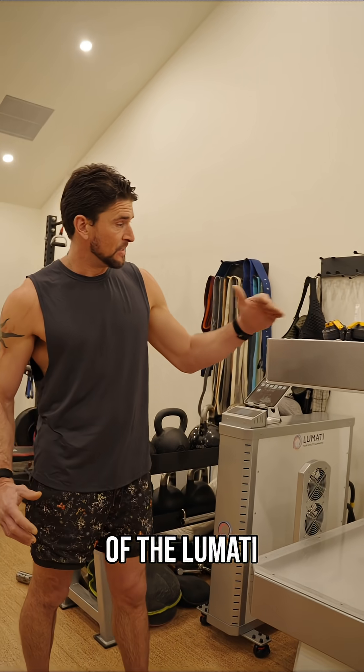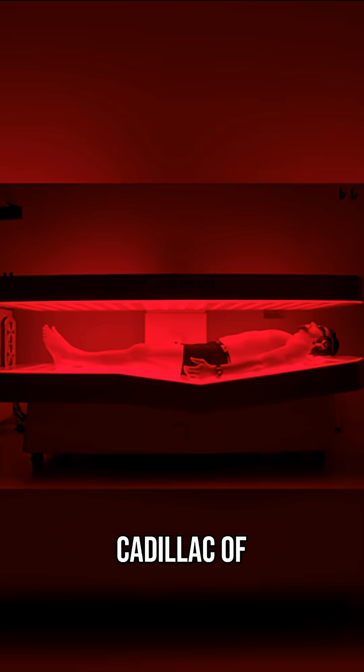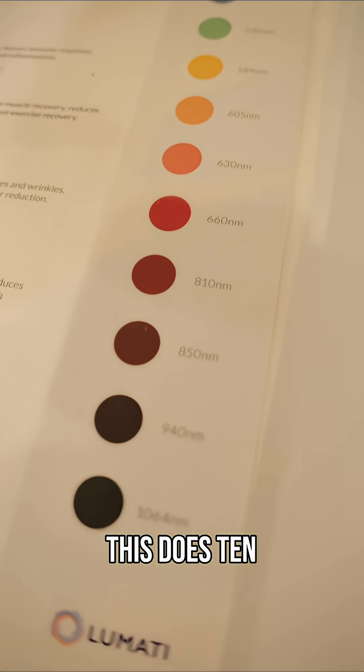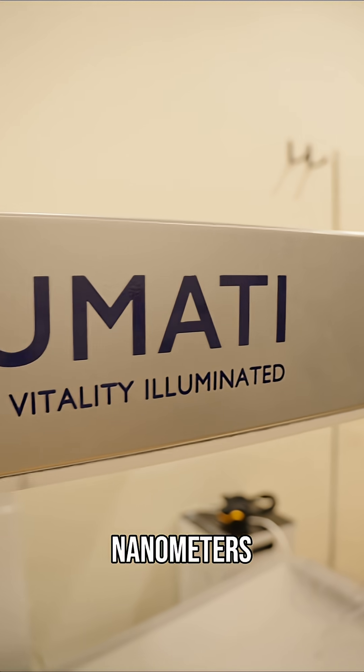I'm standing in front of the Lumati LG 10 bed. This is basically the Cadillac of photo biomodulation beds. This does 10 wavelengths, which is unheard of, from 450 to 1064 nanometers.